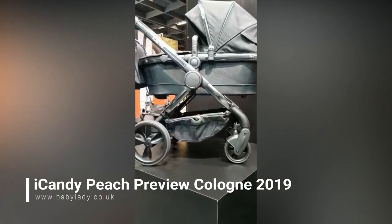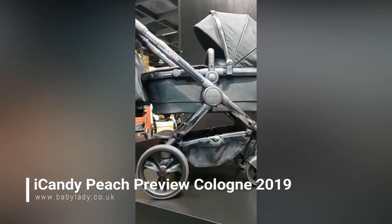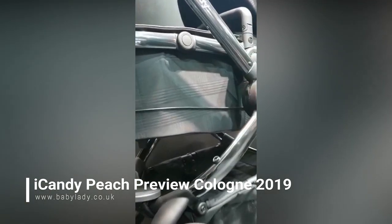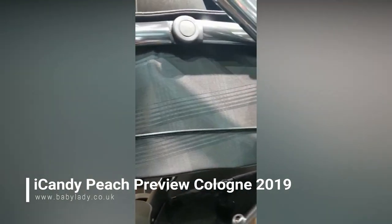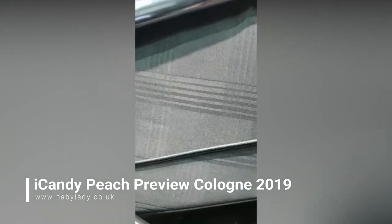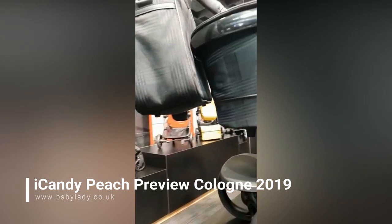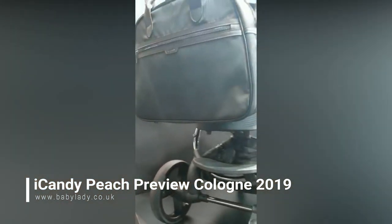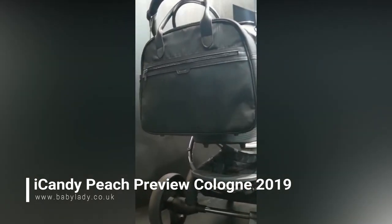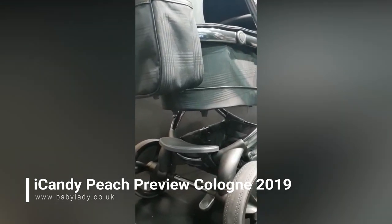The detailing on the back is just lovely, and this one has matching duopods too. Last but not least, this is the black check. Under the lights it looks grey but it is a beautiful black — another personal favourite. I'm going to zoom in so you can see the check — really smart. We are very excited about this new collection from iCandy. Keep watching our Facebook because we should hopefully have some of these in store for you to see ahead of their general release. Thank you for watching — Debbie from babylady.co.uk.